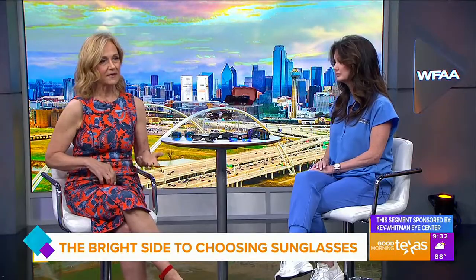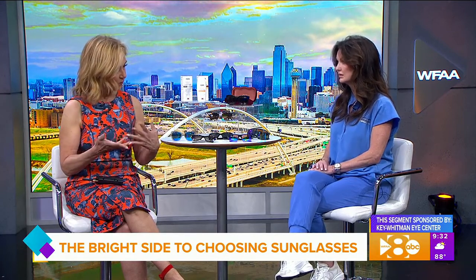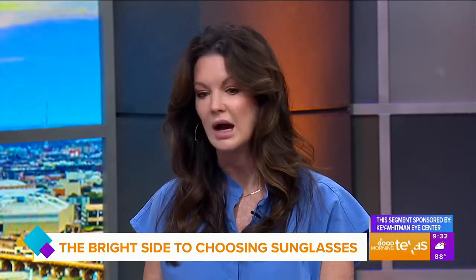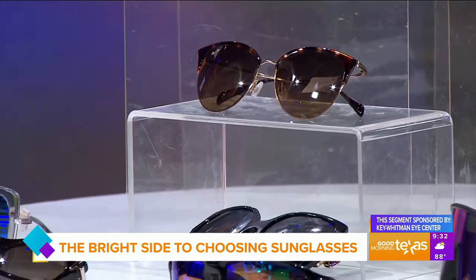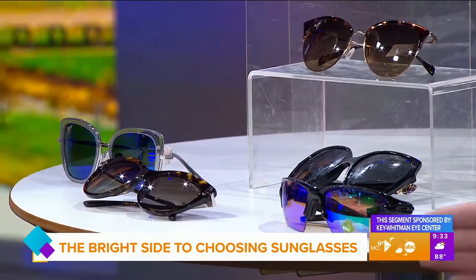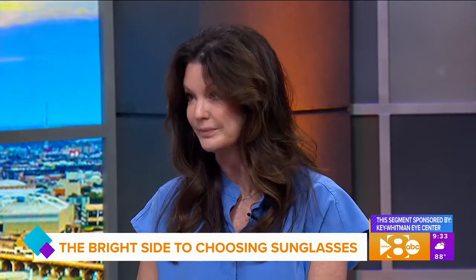So when you're looking for glasses, what do you look for? Is it the darkness of the glass that makes the difference? You want 100% UV protection — it's labeled UV 400. The darkness really has nothing to do with how much protection you're getting from UV light. And in really good sunglasses, the UV protection is inside the lens material, not as a coating that could come off over time.